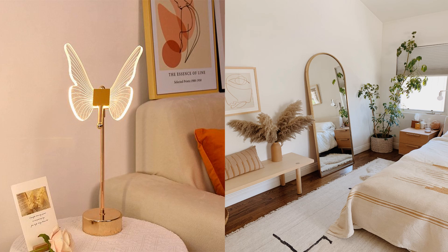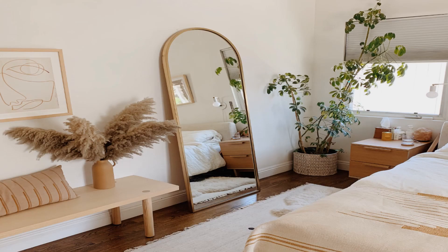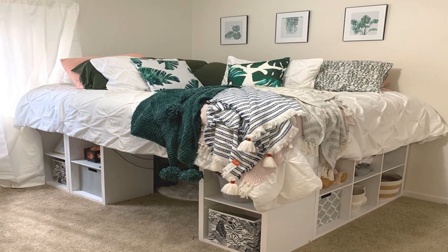Hey guys, today I have some inspirational ideas for your home. If you want to design your home with some magnificent and elegant things, then I have them in today's video. In the first one, if you want to give some natural designing ideas for your home — just like placing some plants and some artificial plants in your room — so that it should be looking more attractive.